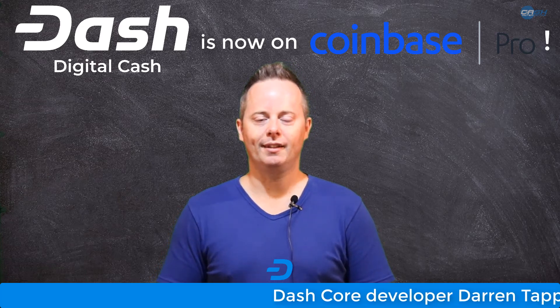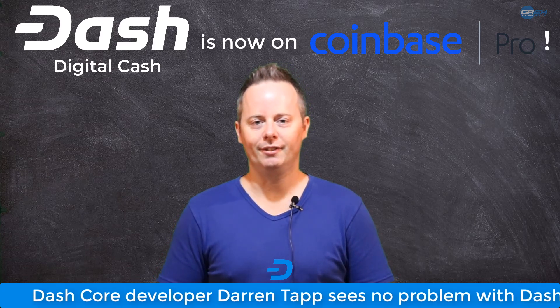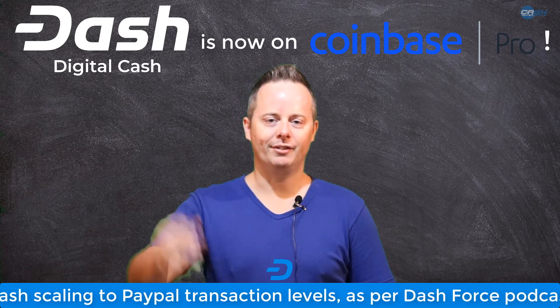Well, that's it for me today. Don't forget to like this video, subscribe, and click the bell if you want to see more from me on Cash Alternative TV episodes. Until next time, remember Dash is a digital alternative to cash, and becoming more so every day. Bye for now.